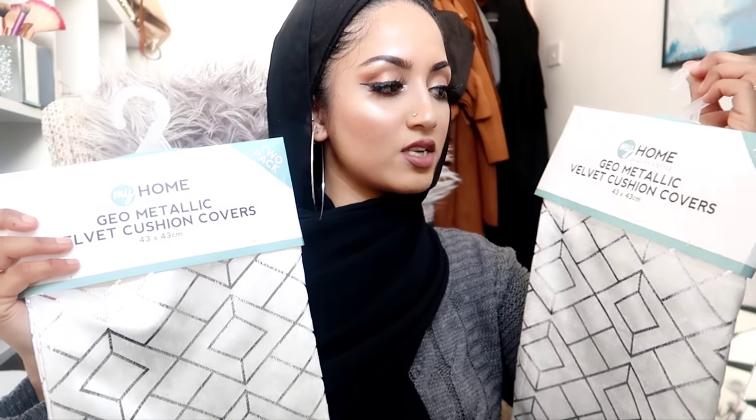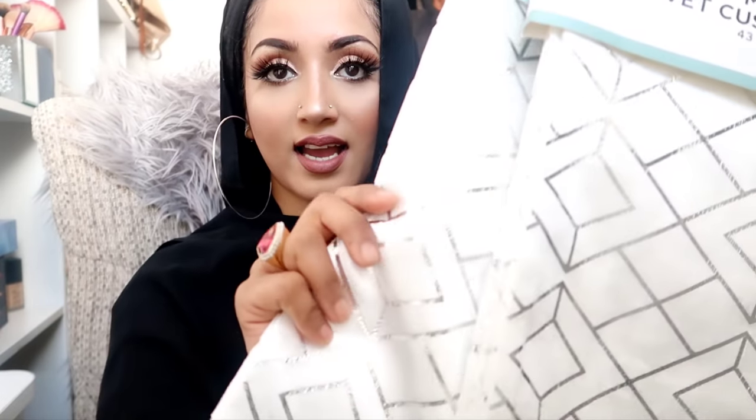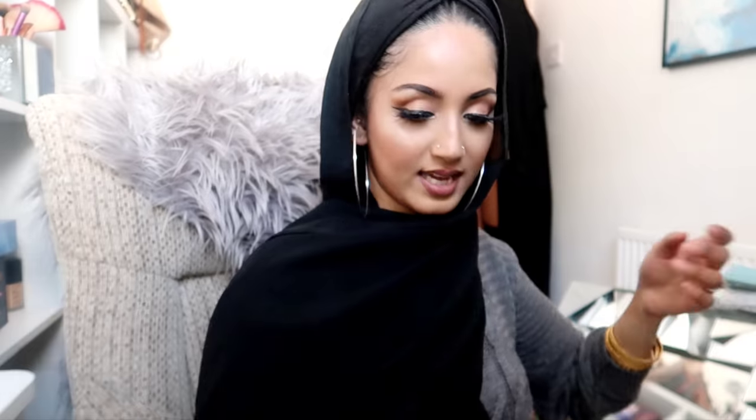I also picked up new pillowcases for the cushions on top of my bed. The ones I have are gray and won't go with the white theme anymore. These are geo metallic velvet cushion covers, 43 by 43 centimeters, and they come in a pack of two. I really like the silver detail on them - so beautiful! And that is the end of my haul. I'm going to show you guys how I put these items in my rooms.